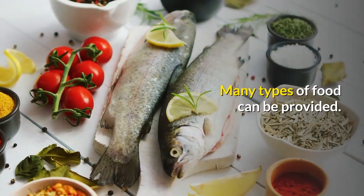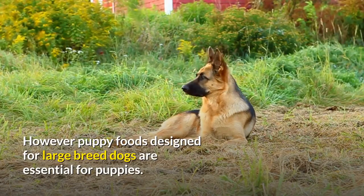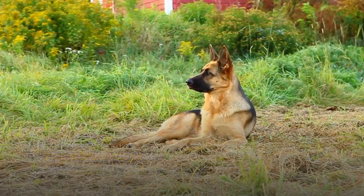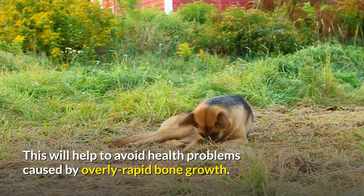Many types of food can be provided. However, puppy foods designed for large breed dogs are essential for puppies. This will help to avoid health problems caused by overly rapid bone growth.